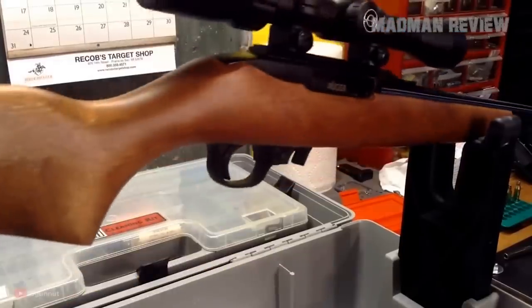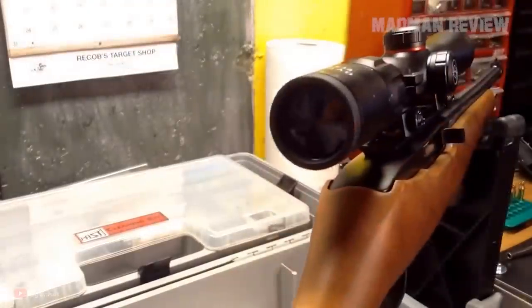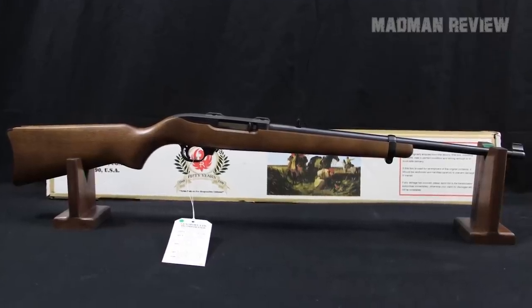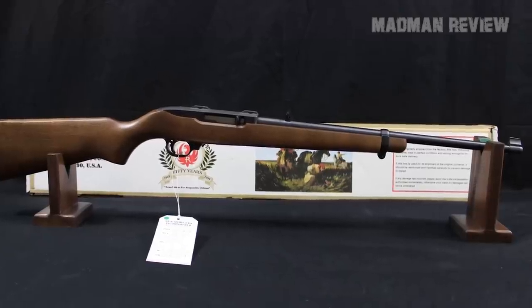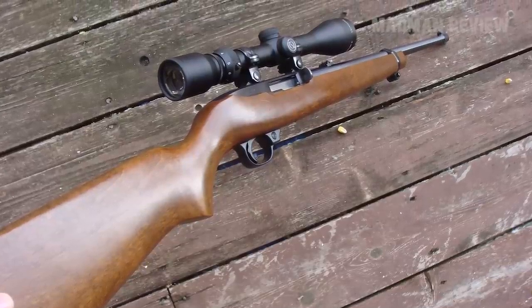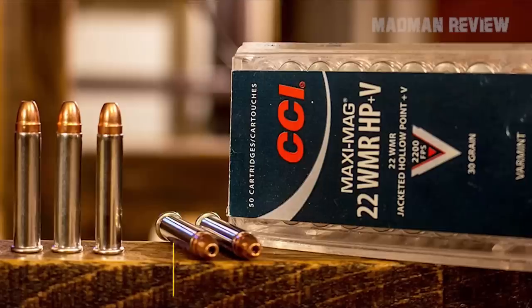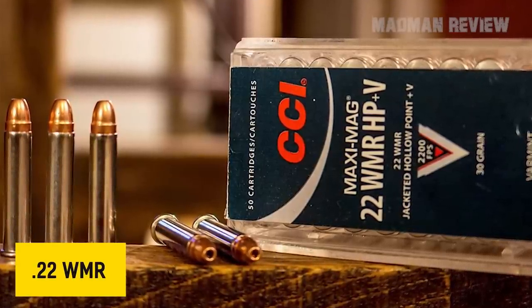Ruger produced yet another version, the 10-22 in .22 Win Mag. This rifle won the title Rifle of the Year in 1999. What began so well did not come as a guarantee for its success — quite the opposite. This rifle did not survive for much longer and disappeared into obscurity. Its missing popularity does not diminish its design, which was great and came with a good look, but that was not enough. People wanted it chambered in .22 long rifle, so the .22 Win Mag version was doomed from the beginning.